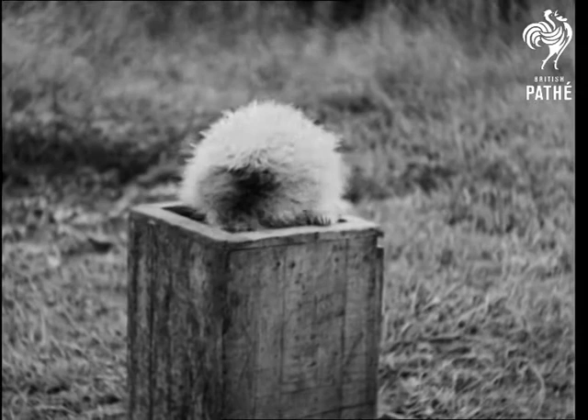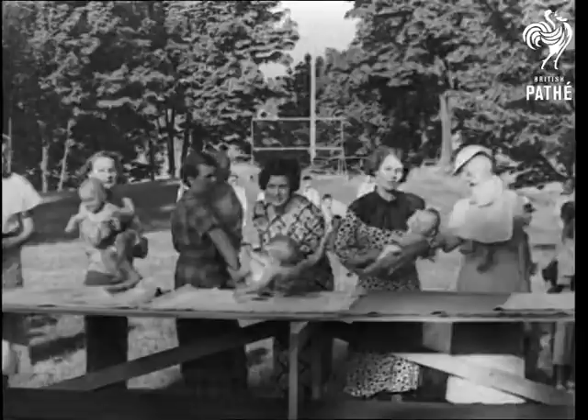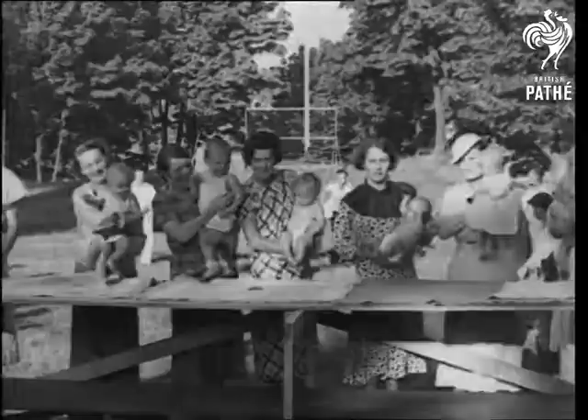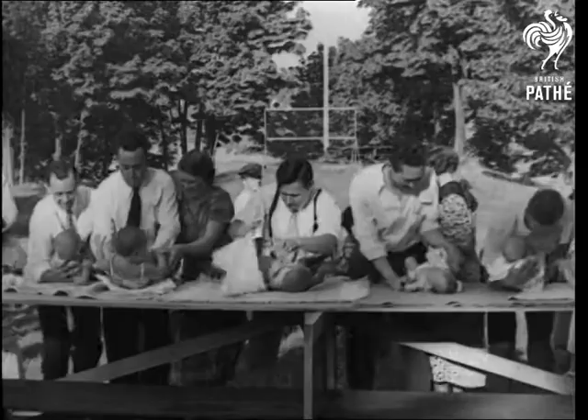And this is the start of a race which gives a great deal of fun to a crowd of New York fathers and mothers. They're getting ready for the start — they're off! The idea is this: father's got to run 50 paces, take the baby from mother and put its nappy on in record time.